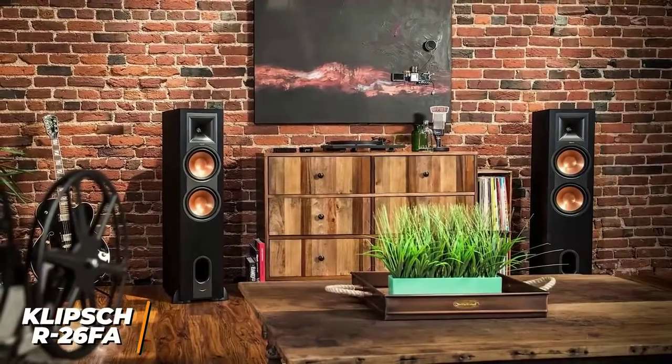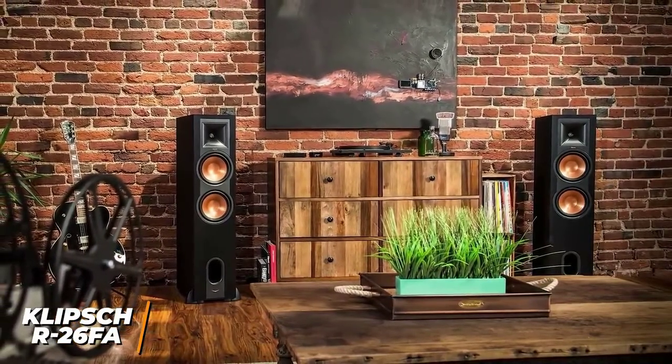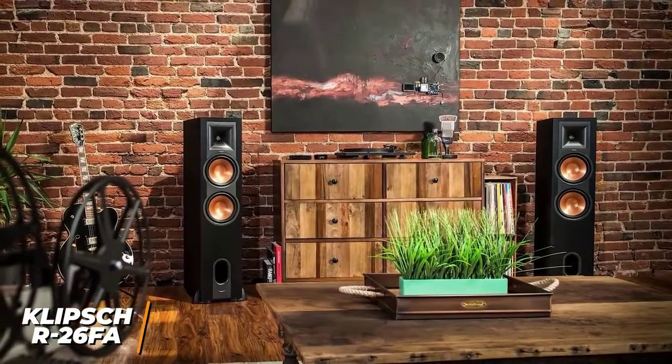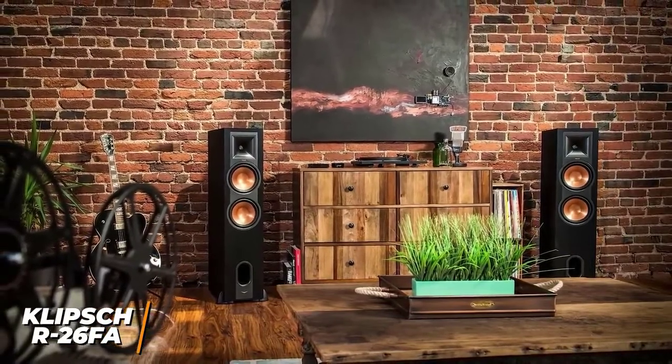I believe the R26FA speakers are a great option for home theaters because of their built-in Atmos support, flexible placement options, and Elevation channel that delivers 3D spatial audio. This is an excellent option for movie buffs who want better sound quality without going to the cinema.